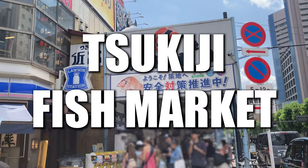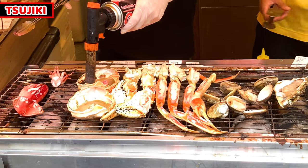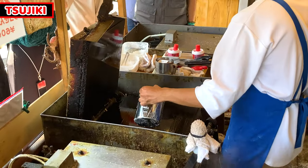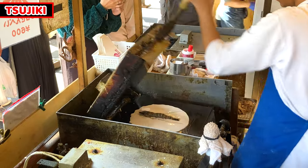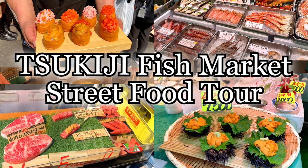Today, I came to Tsukiji Fish Market. It used to be a huge fish market over here, and we can still enjoy great food at the former Tsukiji Fish Market. There are tons of restaurants and food stores around here, and so many tourists come here to have a lot of fun having Japanese food every day. A video about street food at Tsukiji Fish Market is on this channel too, so if you are interested in street food at Tsukiji, please have a look.